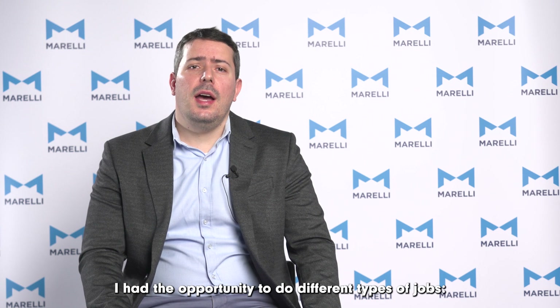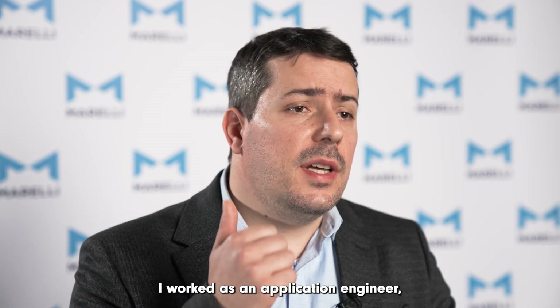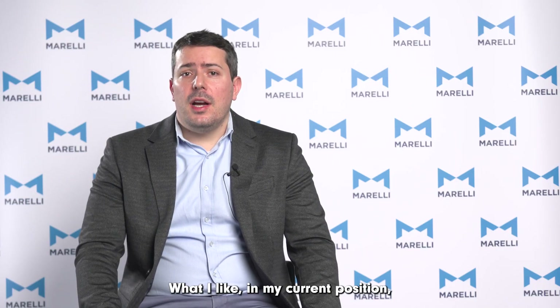Since I entered Marelli eight years ago, I had the opportunity to do different types of jobs. I worked as an application engineer, customer technical interface, system engineer, and currently as BMS product manager.